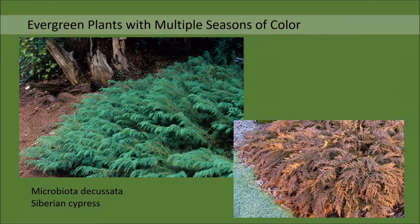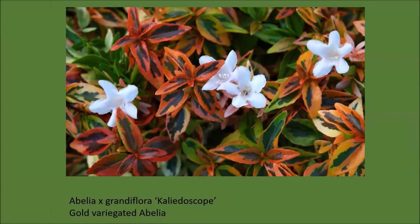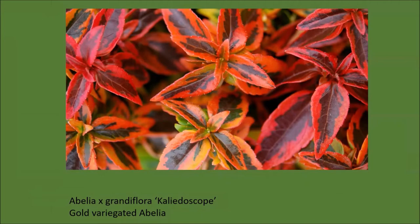There is a subset of evergreen plants that have the wonderful quality of changing color through the course of the year. You get bonus points if you choose plants with this quality because you will have two colors or more as the year goes along. Microbiota decussata has green leaves three seasons out of the year, but in cold weather it turns a rich copper color. Abeliophyllum distichum 'Kaleidoscope' is a broadleaf evergreen with constantly changing leaf colors—green with subtle yellow variegations in spring, rich golds and reds in summer, then deep burgundy, red, orange, and gold through fall and winter. Multiple seasons of color all in one plant.